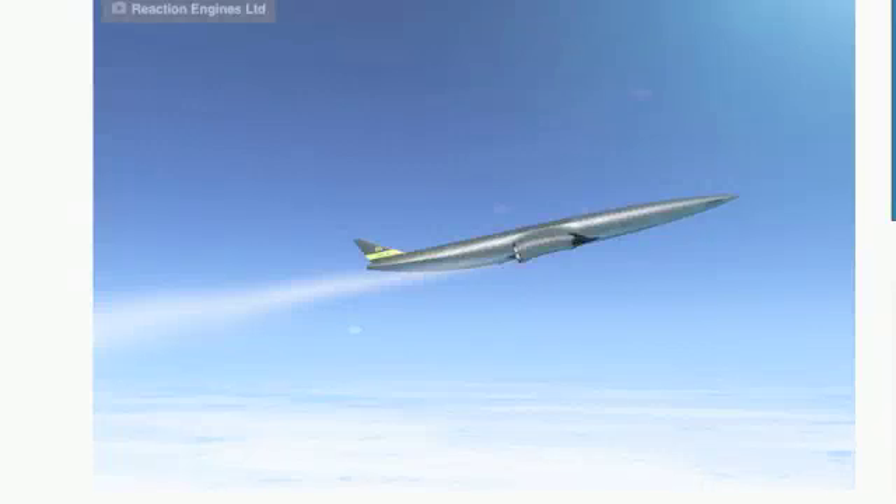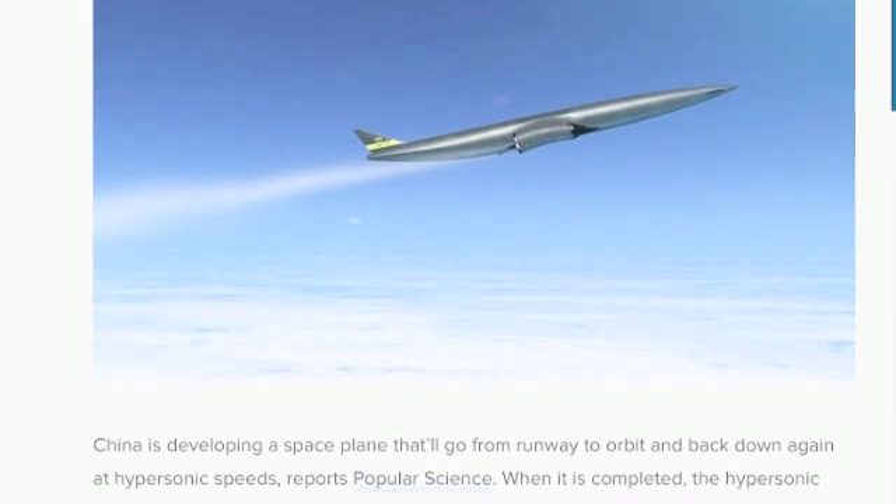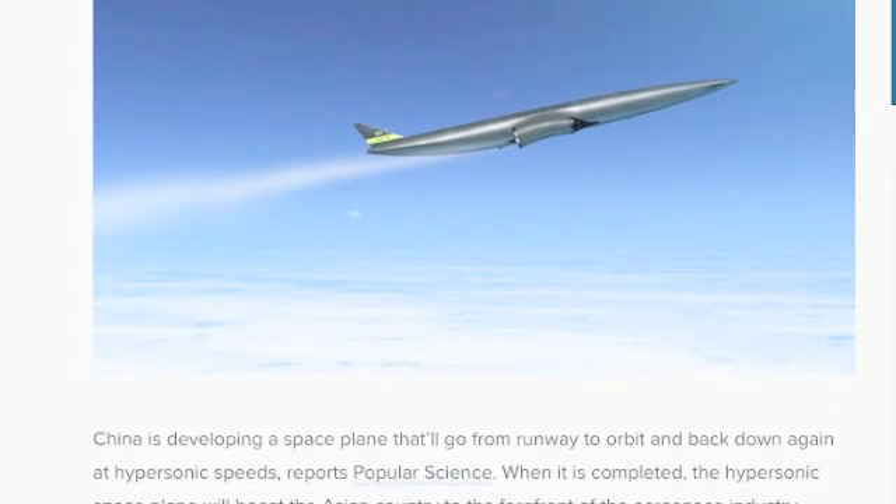China is developing a hypersonic space plane that makes the space shuttle look primitive. China is developing a space plane that will go from runway to orbit and back down again at hypersonic speeds, reports Popular Science. When it is completed, the hypersonic space plane will boost the Asian country to the forefront of the aerospace industry.